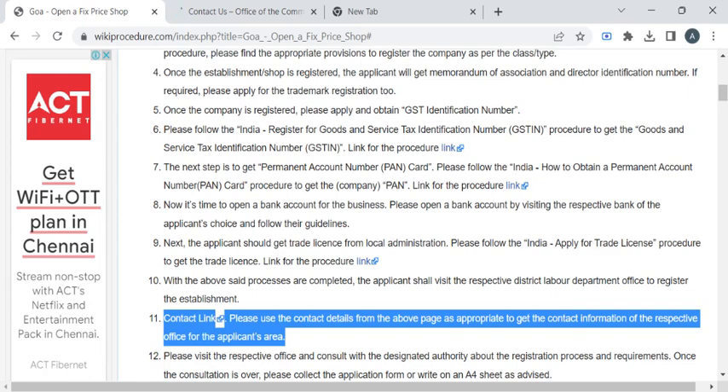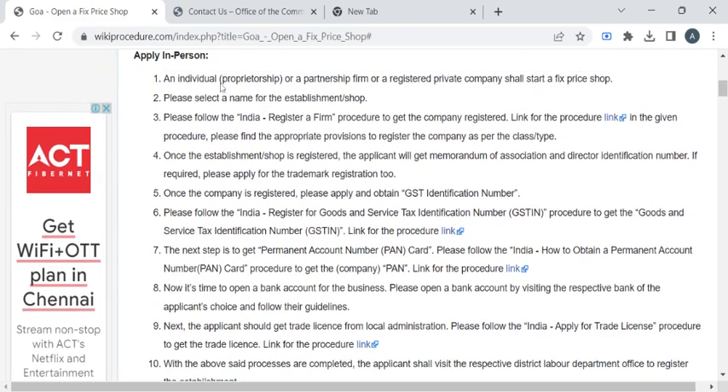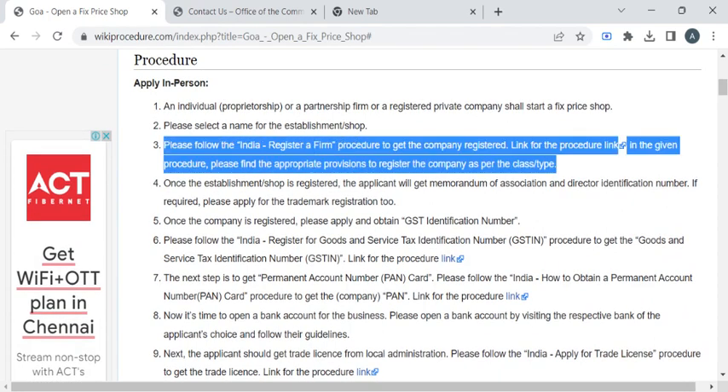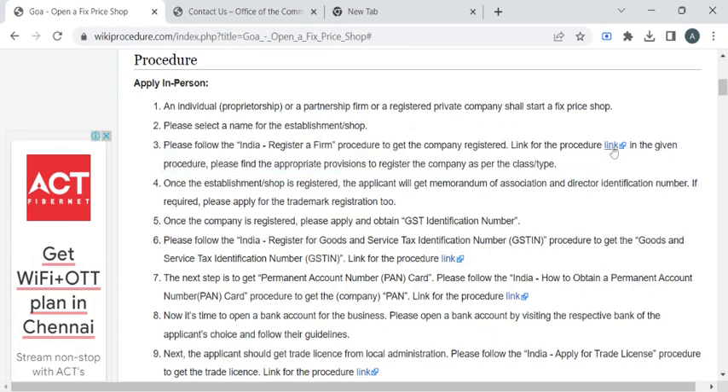Before visiting the labour office, please make sure your shop is registered as a firm. If not, you can follow the procedure provided in this link to obtain the registration certificate.